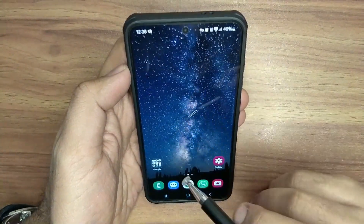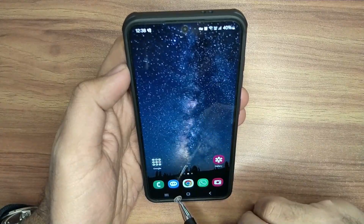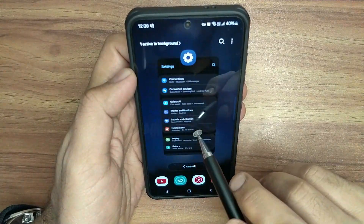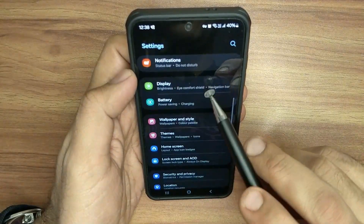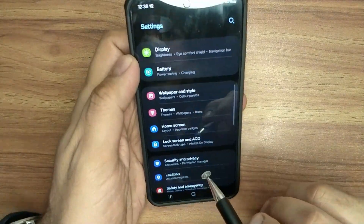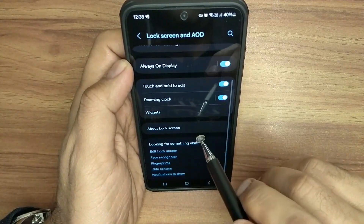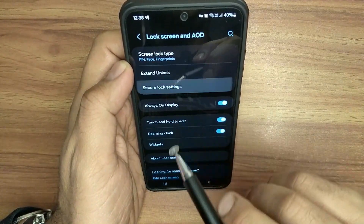Samsung Galaxy phones have a very nice feature to address this problem. You need to head to your Settings, scroll down and go to Lock Screen and AOD settings. Under this, if you scroll down a little bit, you will find the Secure Lock Settings.